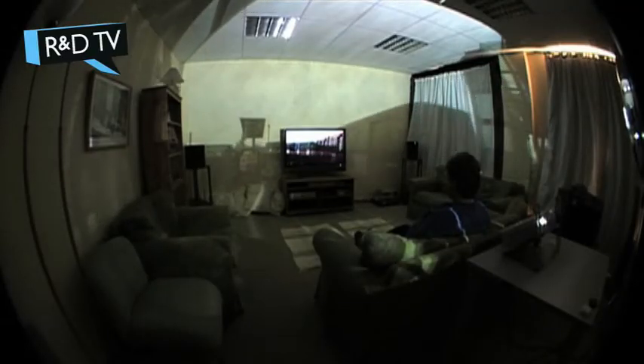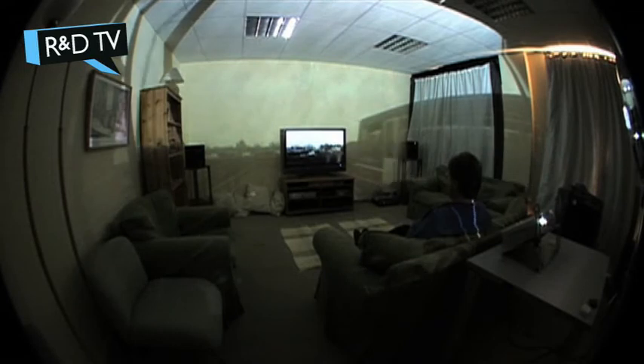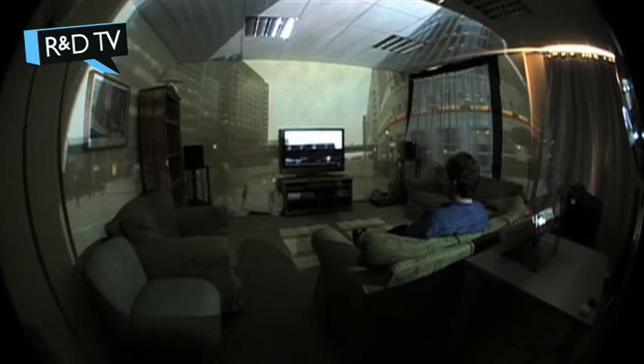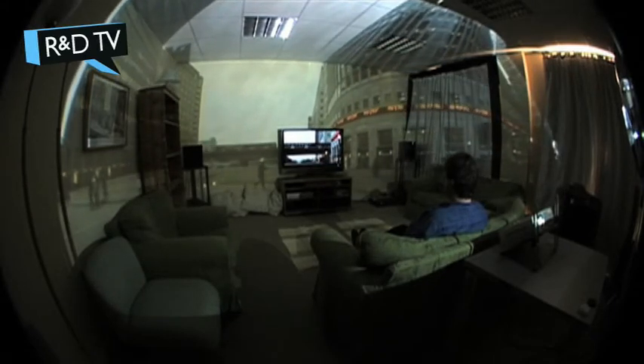Surround Video is a project that we worked on as part of what we call rapid prototyping. This is where a bunch of engineers come up with a wacky idea for something that nobody's ever tried before, and we spent about a week doing some experiments and making a little prototype or demonstrator. Surround Video itself came out of the idea of how you could enhance the viewer's feeling of immersion when watching a TV programme. You're probably familiar with the idea of Surround Audio, where you put multiple speakers around your living room, and if you're prepared to spend the money on the extra speakers and make the space to put them up, then you can get a much better audio experience from the film or programme you're watching.